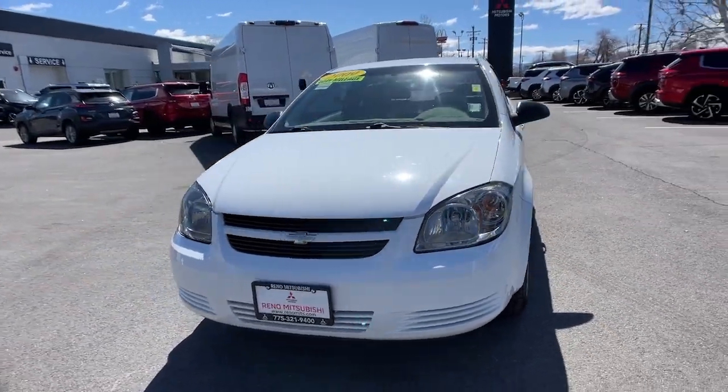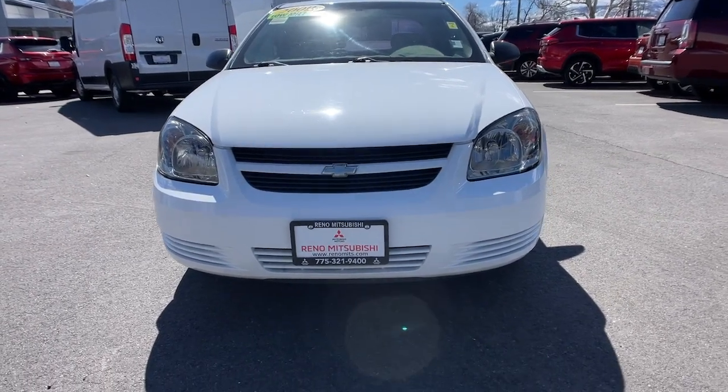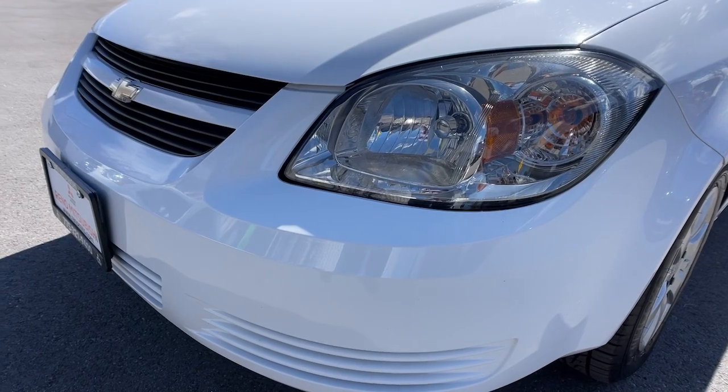Stylish meets sensible in this practical Cobalt. See for yourself when you take it out for a test drive. Our professional staff looks forward to giving you excellent service.